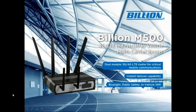Hello everyone, my name is Jessie Chen, Marketing Specialist at Billion Electric. Today I'm going to introduce our M500 4G LTE industrial in-vehicle multi-carrier router.